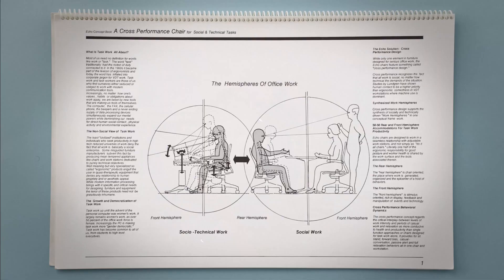Since 1905, Herman Miller has been creating designs that help people do great things, helping them feel more comfortable and perform at their best. We have a long history of collaboration with outside designers, scientists, and ergonomic specialists to create designs that improve people's well-being.